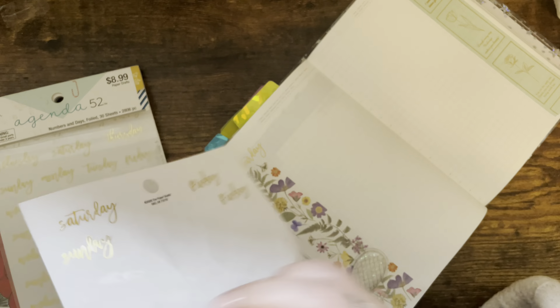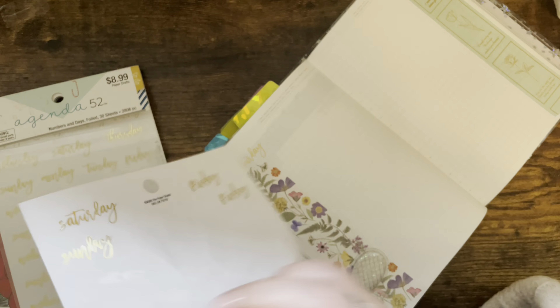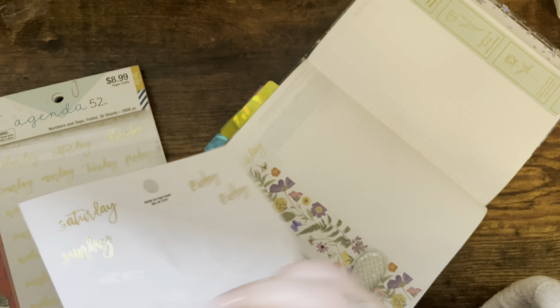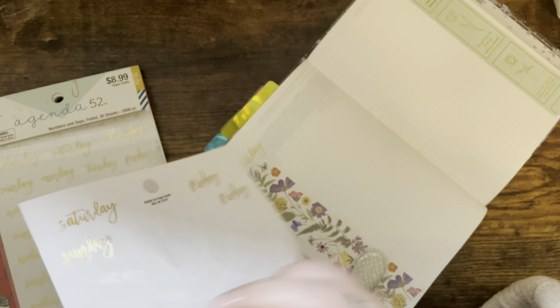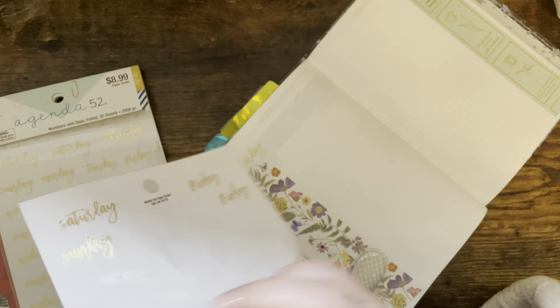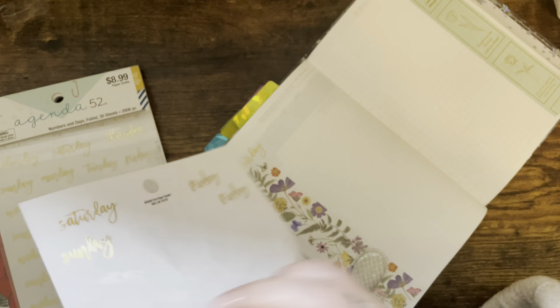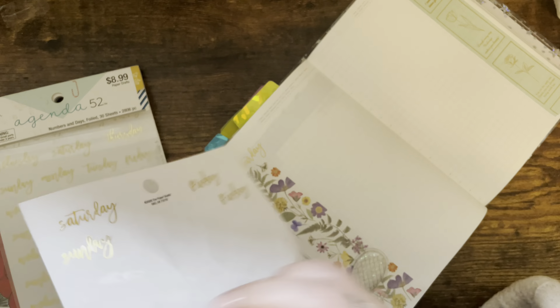So I'm going to go ahead and put the date headers down. I think I'm going to just use these. Monday. Those are nice and simple, and they match really well with all the golds and the washi tape and the gold from the tip-in that I put in. I almost put this one on the wrong one — it was over here. Tuesday.